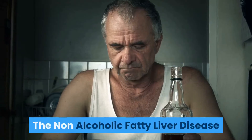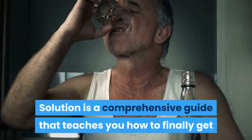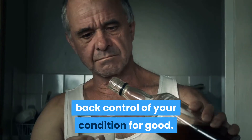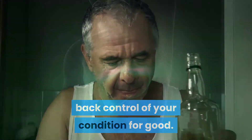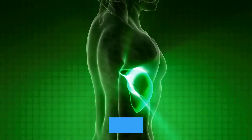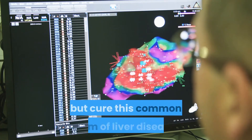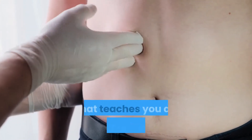So one may ask: what is the Non-Alcoholic Fatty Liver Disease Solution all about? It is a comprehensive guide that teaches you how to finally get back control of your condition for good. This entire guide is the result of extensive research and scientific facts, and this particular resource aims to not only treat but cure this common form of liver disease.